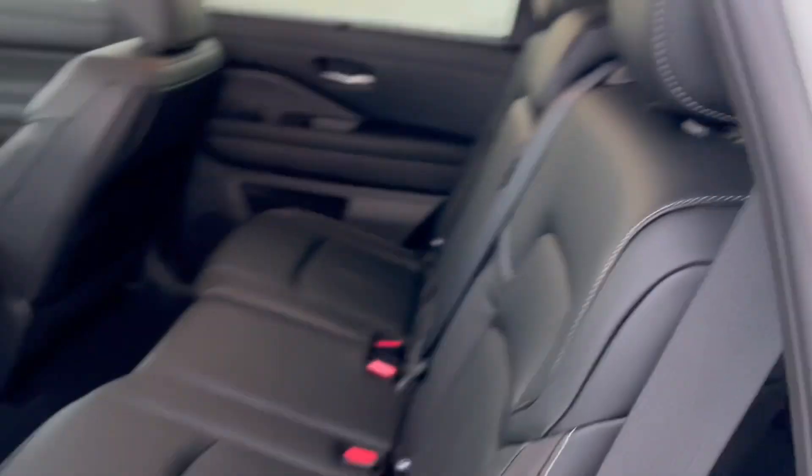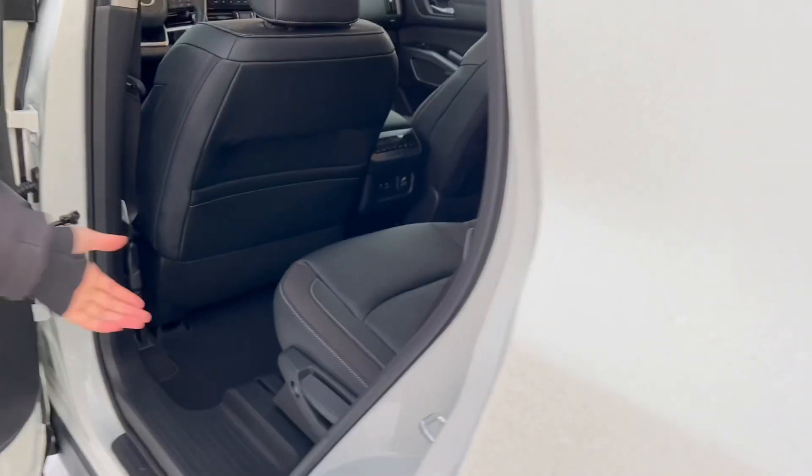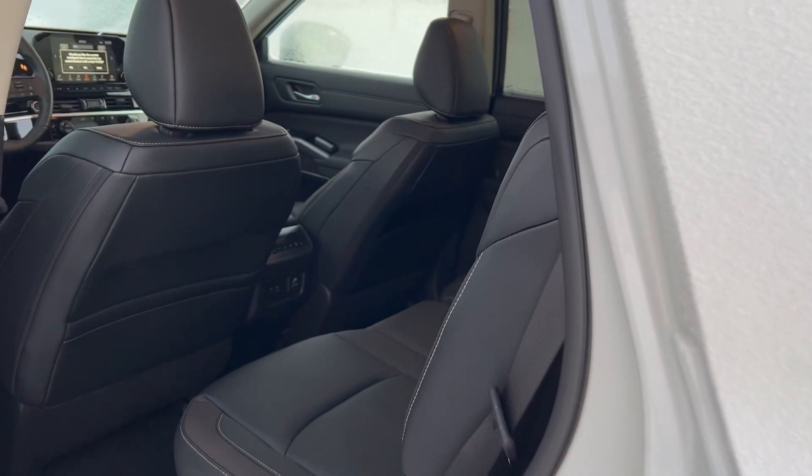The rear seats are heated and you have tri-zone climate control there as well. I'll pop that open. You can see there's easy access to the third row by just the touch of a button.